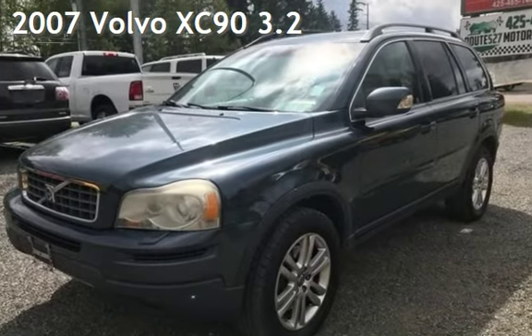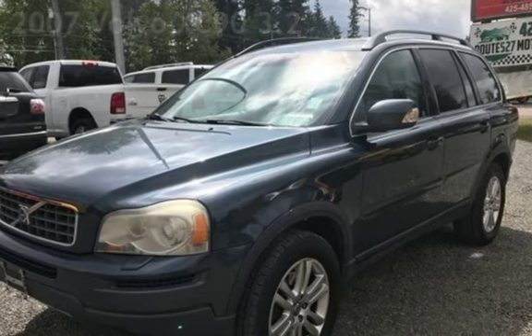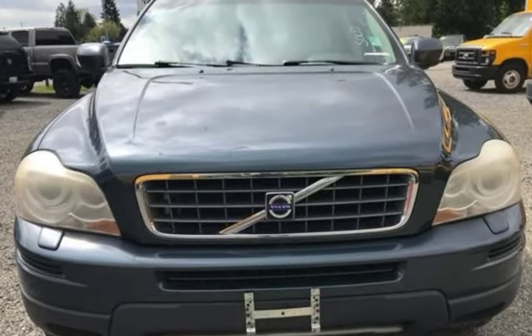Presenting a pre-owned 2007 Volvo XC90. This two-door SUV has a two-cylinder, 3.2-liter i6 engine, with all-wheel drive, and an automatic transmission.